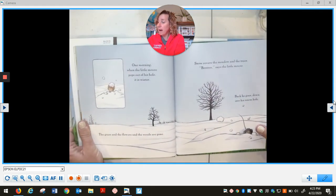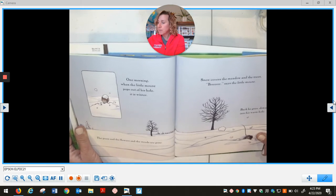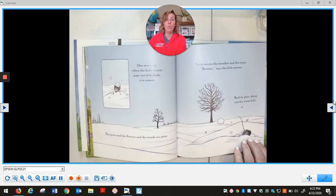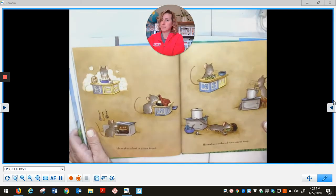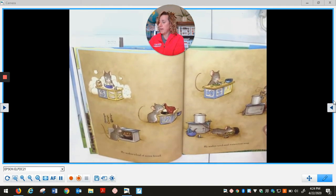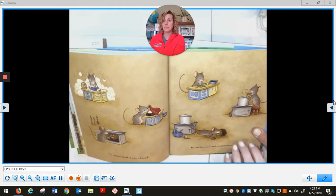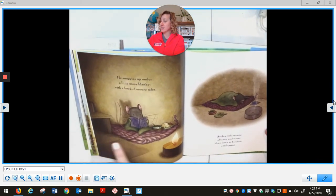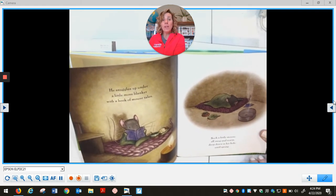One morning, when the little mouse pops out of his hole, it is winter. The grass and the flowers and the weeds are gone. Snow covers the meadow and the trees. Brr, says the little mouse. Back he goes, down into his warm hole. He makes a loaf of acorn bread. He makes seed and watercress soup. He snuggles up under a little moss blanket with a book of mouse tails. That looks like his special reader's workshop space. Such a little mouse, all snug and warm, deep down in his hole until spring.